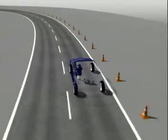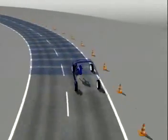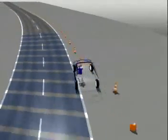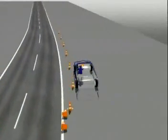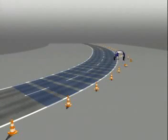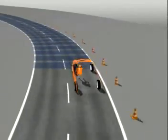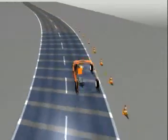ESP also prevents understeering, which can occur when cornering too fast for road conditions. In this situation, the vehicle tends to drive straight on instead of turning around the corner or curve. ESP responds to these conditions by braking the inside rear wheel, helping the car follow the driver's intended path.